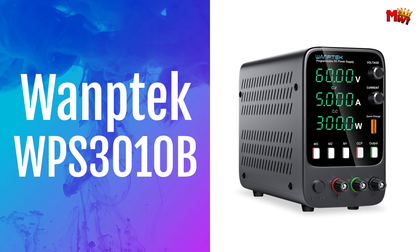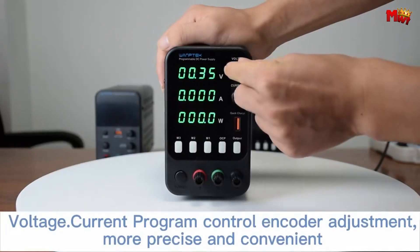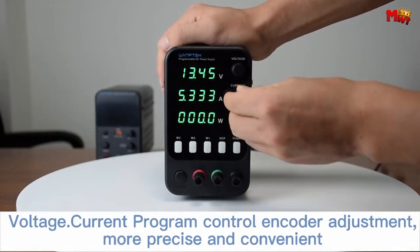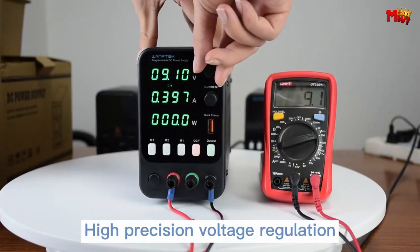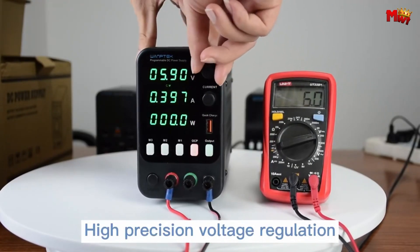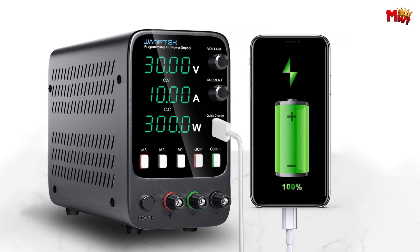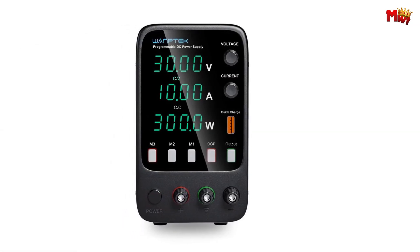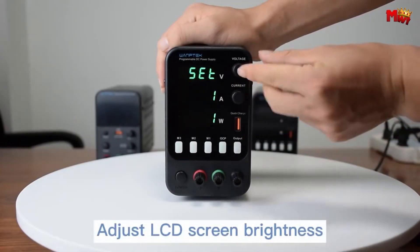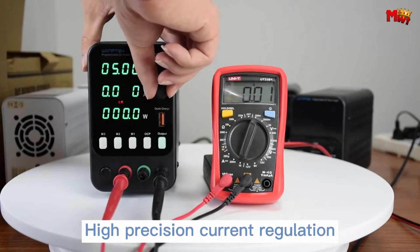Wantec WPS3010B DC Power Supply. It packs a serious punch when it comes to power density. Whether you're working in a cramped lab or need something portable for on-the-go projects, the WPS3010B has got you covered. But it's not just about size — it's about performance, too. With constant voltage and constant current capabilities, this power supply ensures a stable and reliable output for all your experiments and projects. Check out that LED display — it provides real-time monitoring of voltage, current, and power with precision accuracy.